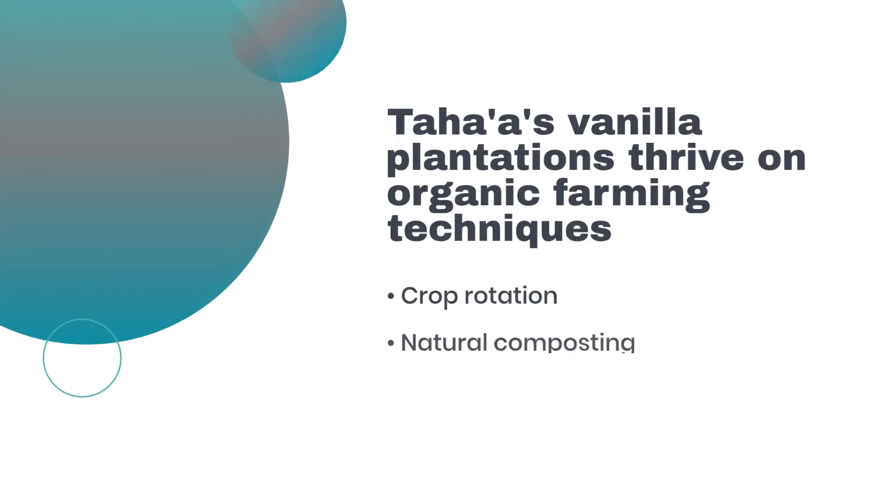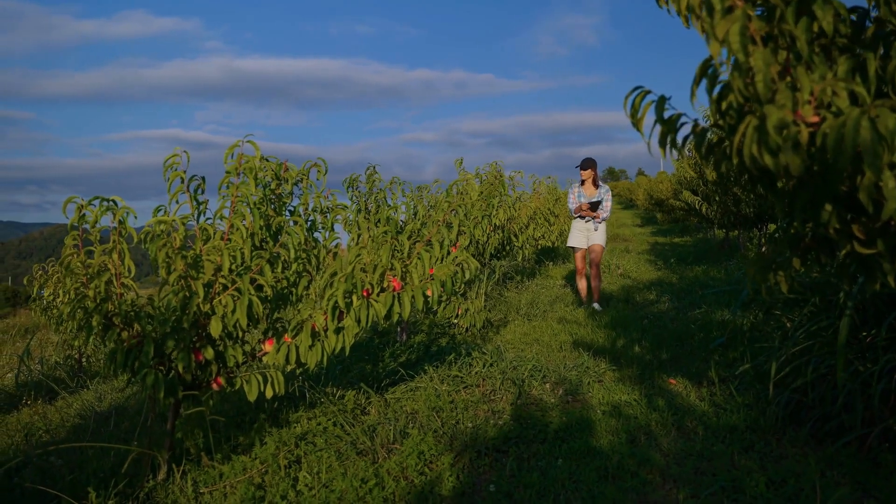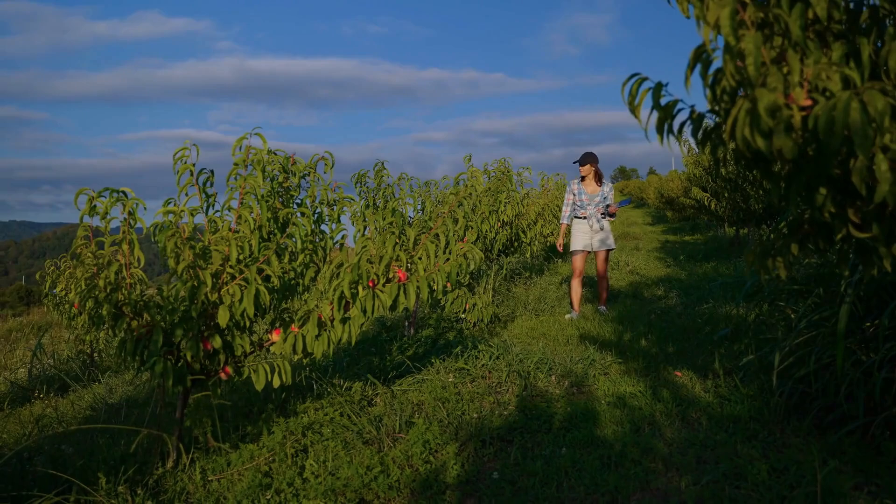Taha'a's vanilla plantations thrive on organic farming techniques. Crop rotation, natural composting, and manual weeding are just a few practices that reflect the island's commitment to eco-friendly production. Modern technology complements these methods, ensuring the health of the vanilla vines and the environment.